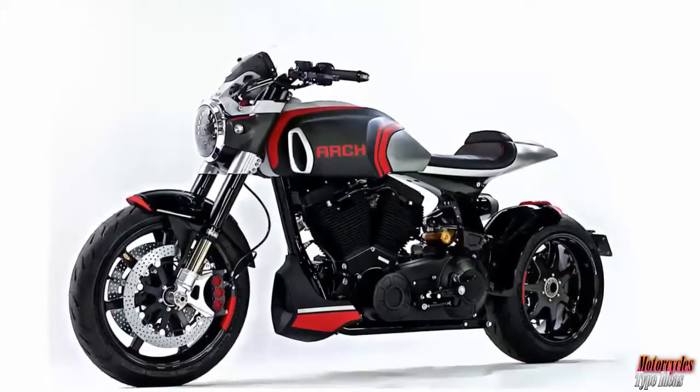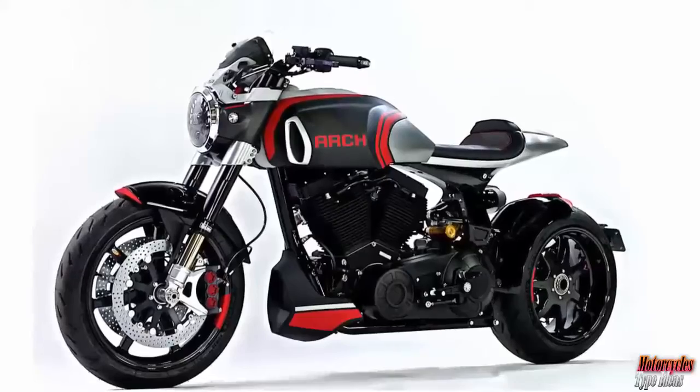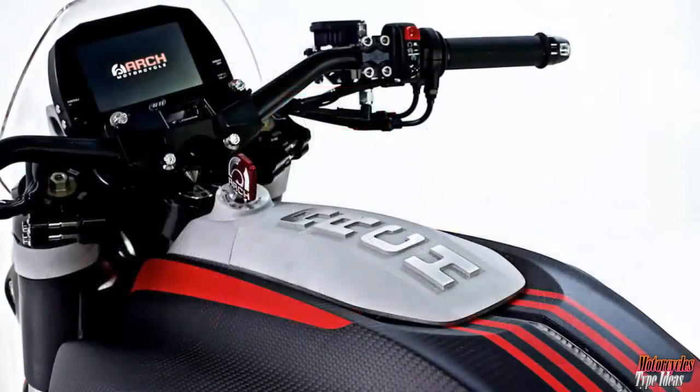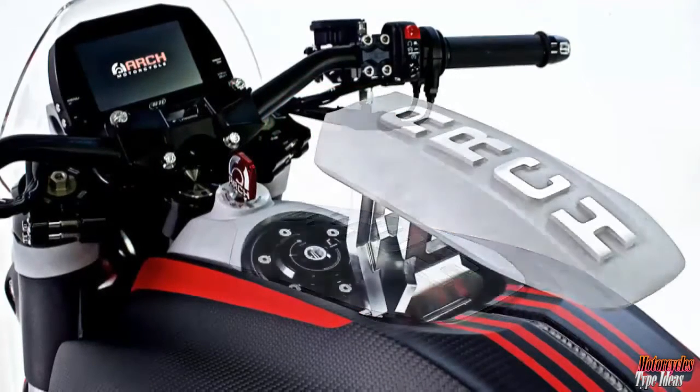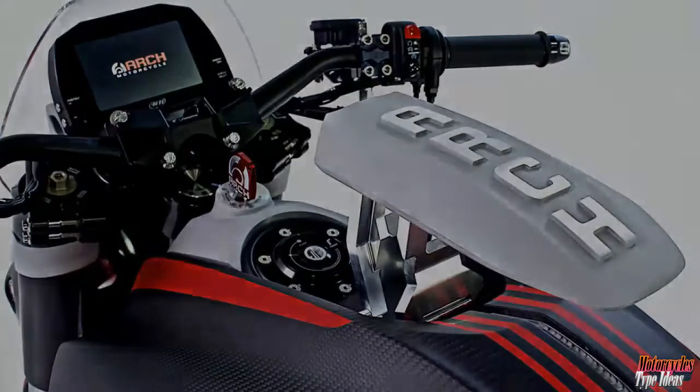Seven-spoke BSD carbon fiber wheels will be aboard the 2018 KRGT-1S. Carbon fiber isn't just about a look — it reduces unsprung weight considerably. A 2-in-to-1 exhaust flows into a uniquely styled muffler which follows the lines of the motorcycle.